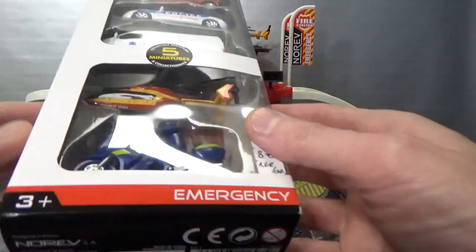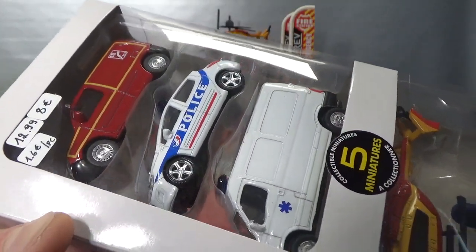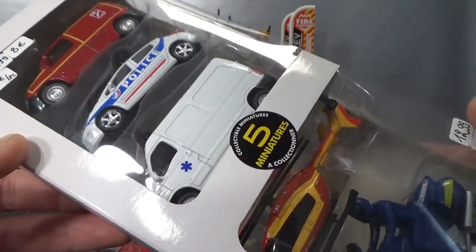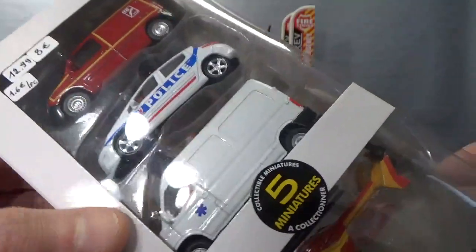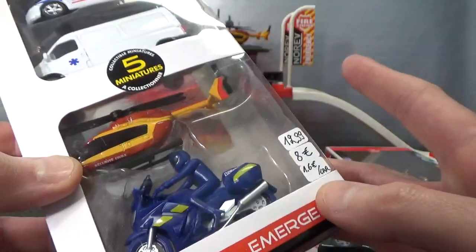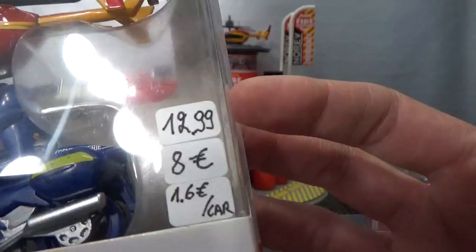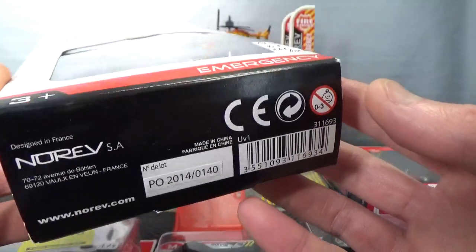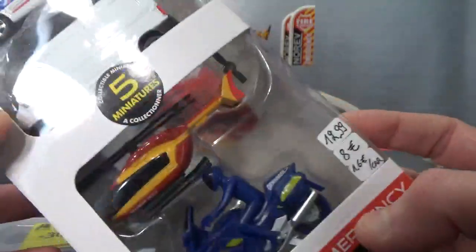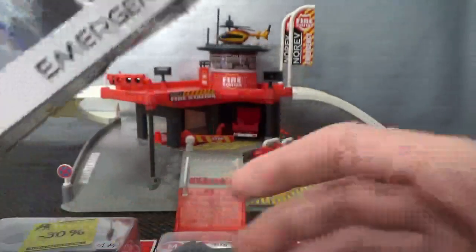Then we have a five-pack. Nowadays they only have four-packs — I think as a way to make it cheaper for both the customer and Norev. So this is an older one from 2014. It says 'Emergency' but it actually only has three vehicles in there. The other ones are a helicopter and a plastic motorcycle. I paid a little bit less because it's so old — I only started collecting in 2017, so I bought all this older stuff since it was priced down.